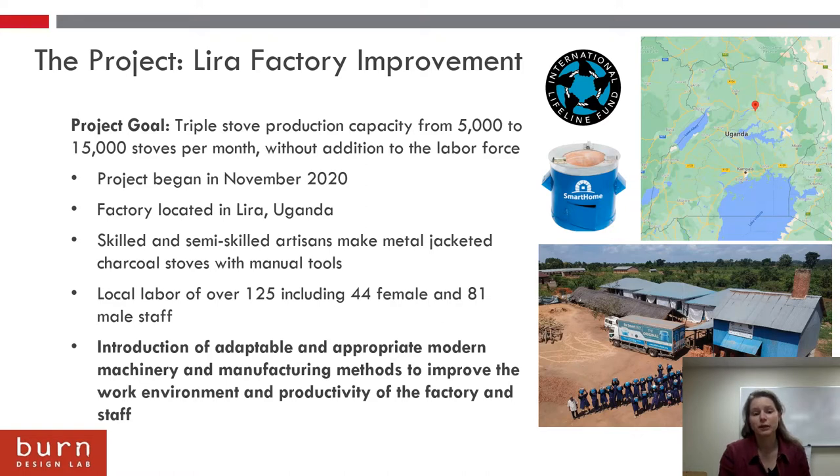There are many facets to increasing their production capacity, and my colleague Emilio talks about more the human-centered design aspect and infrastructure improvements in a separate presentation. But this presentation is going to talk primarily about the introduction of machinery and modern manufacturing methods to achieve this goal.